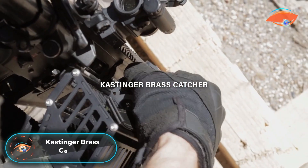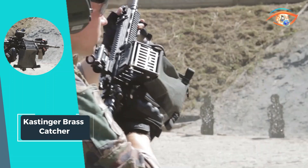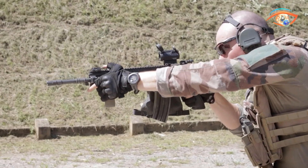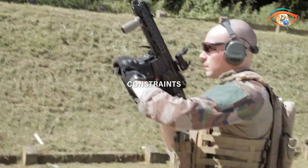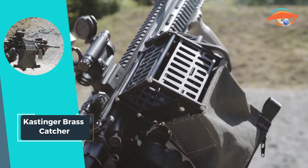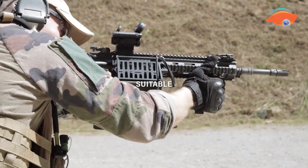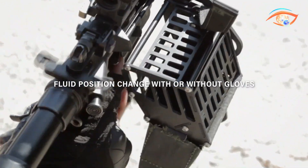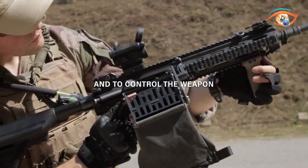The Castinger Brass Catcher redefines convenience and safety for infantry training with its innovative design and premium materials. Crafted from lightweight aluminum and flame-retardant Kevlar, this accessory offers durability and reliability in the field. Positioned strategically in front of the chamber, it effortlessly catches casings, ensuring a clean and efficient training environment. Its dual-position feature allows easy access to the chamber, with a capacity of 30 rounds and a convenient zip for quick emptying. It mounts effortlessly on any Picatinny rail, prioritizing user comfort and weapon handling for military and law enforcement personnel.